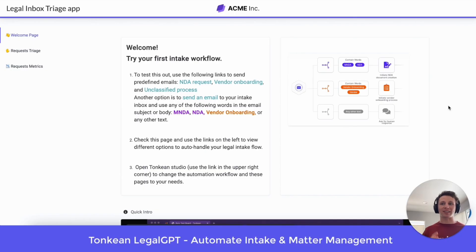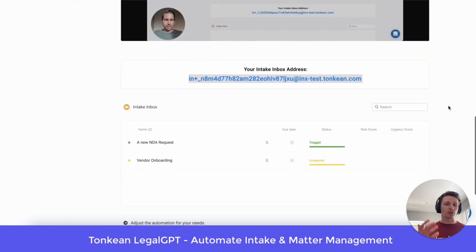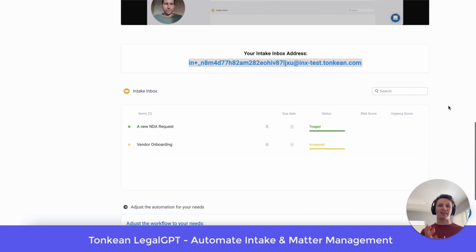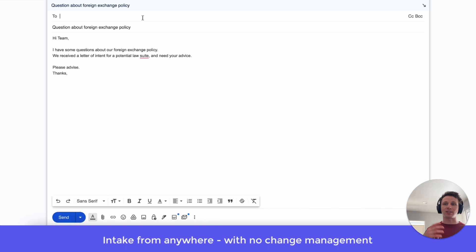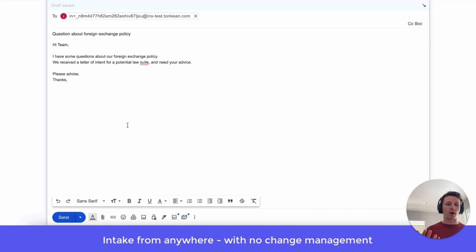I just spun up Tonkin's latest legal inbox triage app from our 14-day trial. Let's say that I'm a requester for your company. I can be scrolling through this page and I can see this email inbox address. This is just for demo purposes, but imagine a requester taking that email and having this request that you see right here.